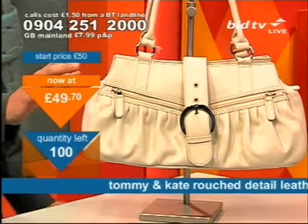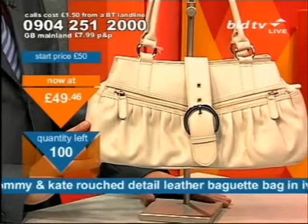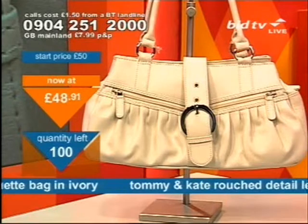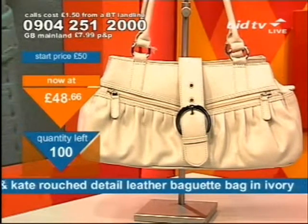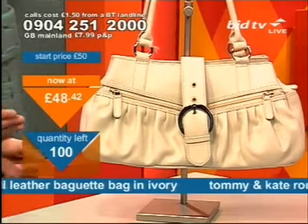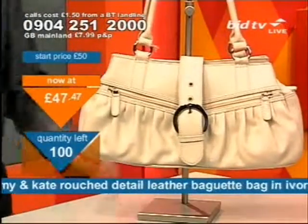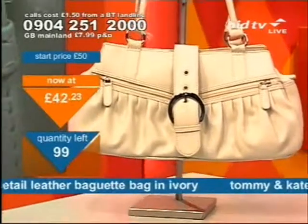Tommy and Kate has been around for around about seven years now, and it's a brand that is synonymous with trendy, stylish bags. Great quality bags, but it's about the look. It's about the feel, the touch. It's about how you look and how you feel when wearing one of these.